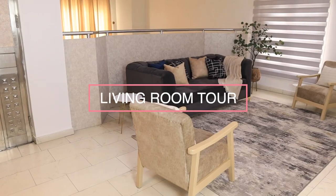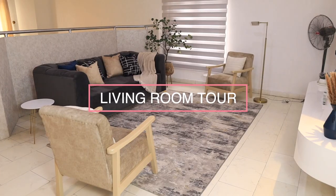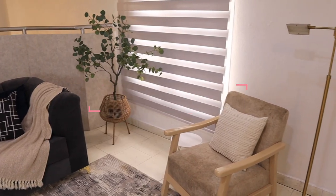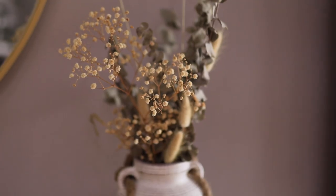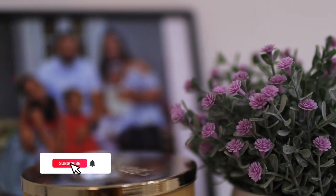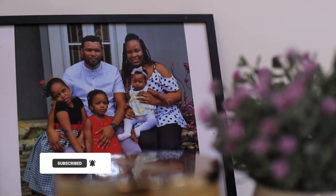Hello guys, welcome to my living room. I told you guys some weeks ago that I started renovating my house and it has been a lot of work, but I'm really excited to show you guys the first completed space in my house, and that is my personal living room.